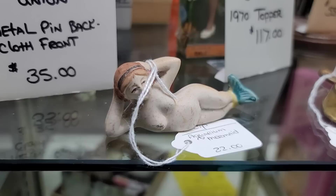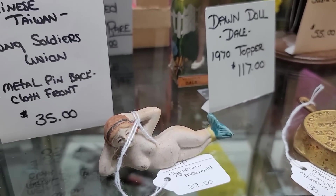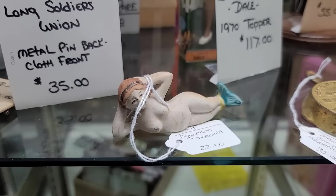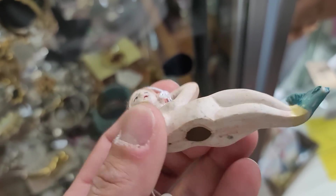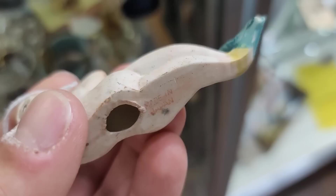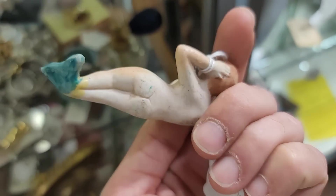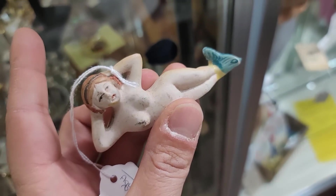Now we've got a little Austrian bisque mermaid here. There's some yellowing — I'm curious to see if that's been repaired with glue. It turns out it's not actually been repaired, it's just a little bit of yellowed paint. Now this is actually a Japan one — I thought it was Austrian or German, but a little magic sponge and she'll clean right up. At $22, that's actually a gosh darn good deal on her. So we're going to snatch her too.